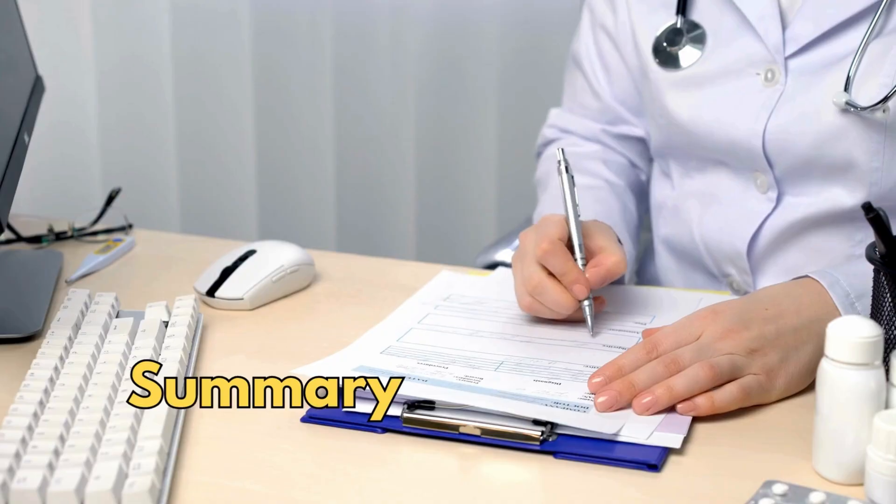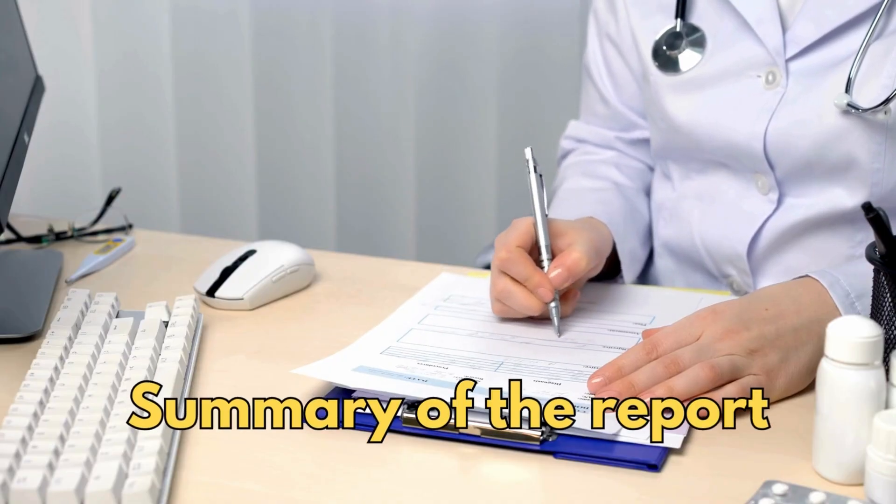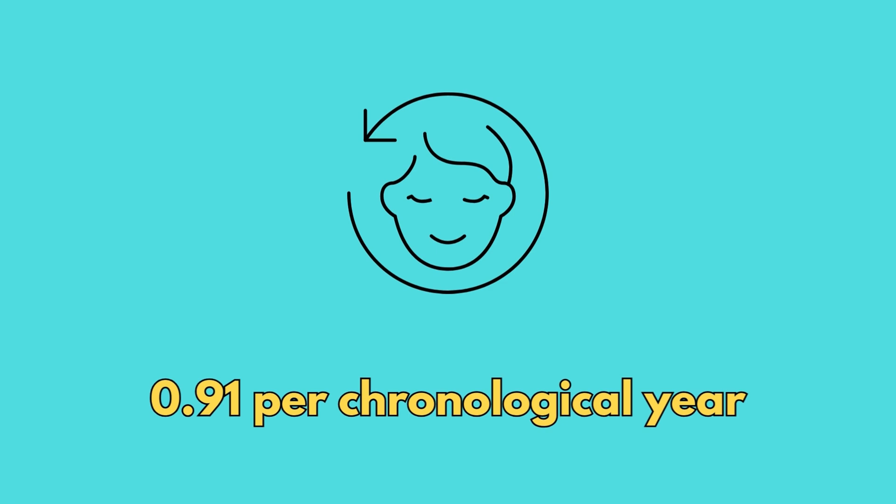There are other tests incorporated into the report too. The current speed of aging result: in the last test I was aging at 0.91 per chronological year — effectively gaining about a month of aging for every three calendar months. In the space of these four and a half months, I've got it down to 0.84, so now about two months per year that I'm not aging.